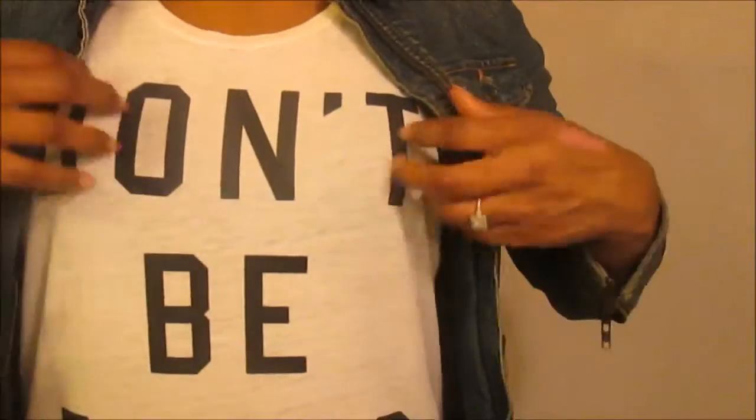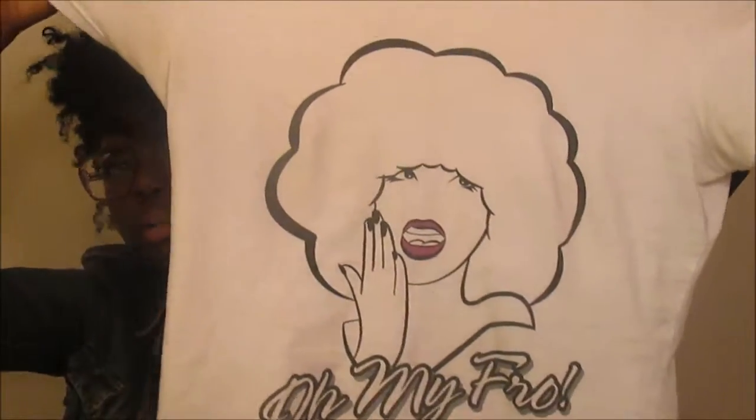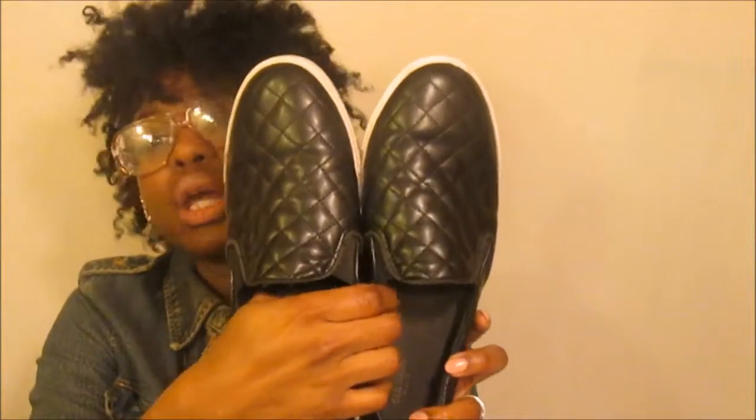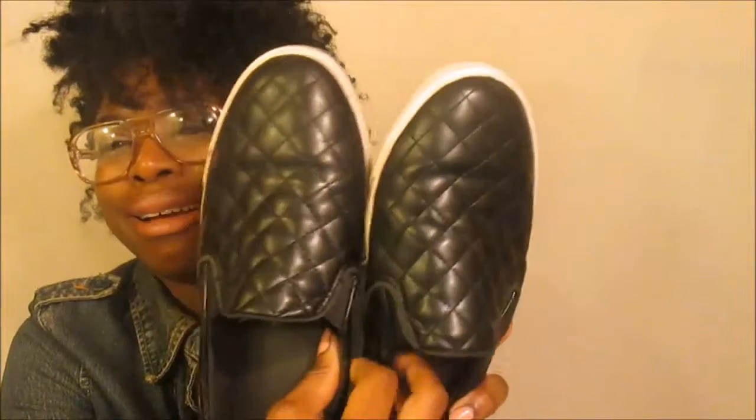I want to touch on fashion real quick. I am loving these muscle shirts — I got the 'Don't Be Basic' tank at Goodwill in my goodwill haul, so go check that out. It's another one of my March favorites. Also from my store Kinky to the Core I have my 'Oh My Fro' tee — all the info will be in the description box below. And another fashion favorite are these slip-on faux leather sneakers from Old Navy — so comfortable, so chic, so cute.